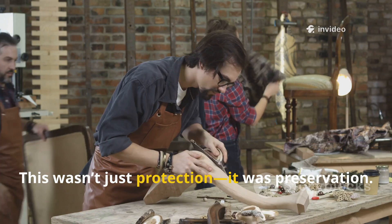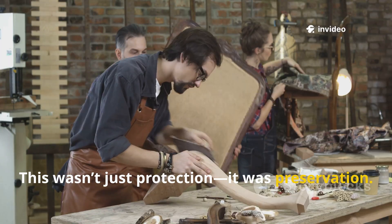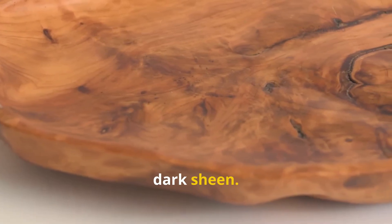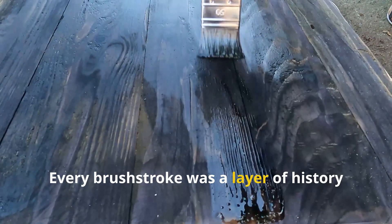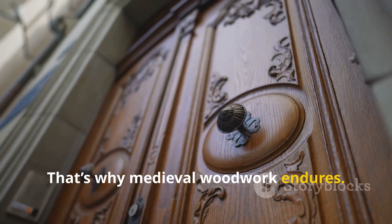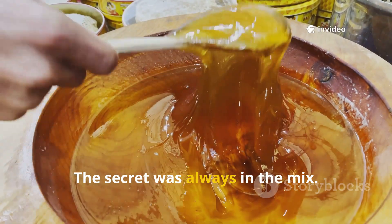This wasn't just protection — it was preservation. The oil made wood not only durable but beautiful, with a rich, dark sheen. Every brushstroke was a layer of history and ingenuity. That's why medieval woodwork endures. The secret was always in the mix.